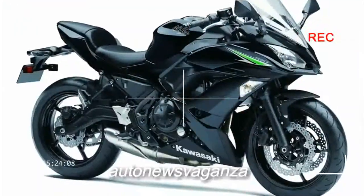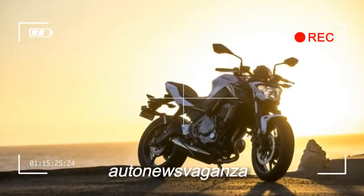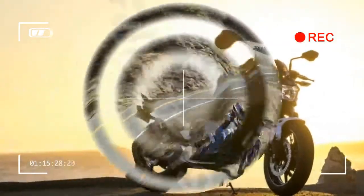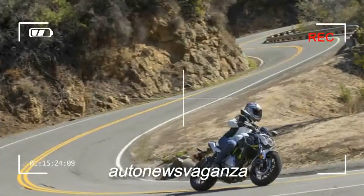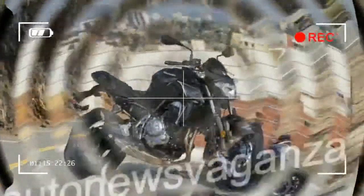Much more than just a name change, the Ninja 650, which replaces the old popular ER6F, also gets added Ninja style, a lighter, more nimble chassis, a more flexible and friendly engine, and added versatility too.